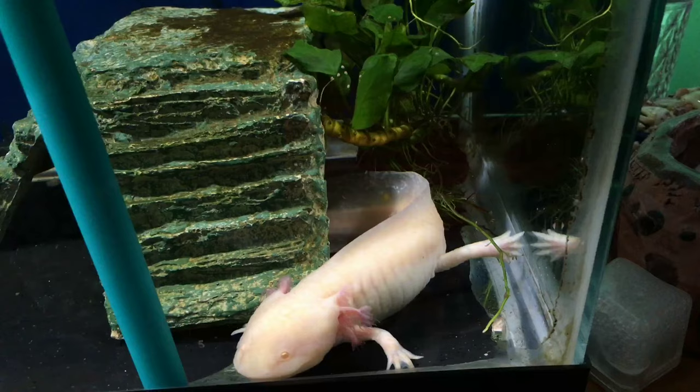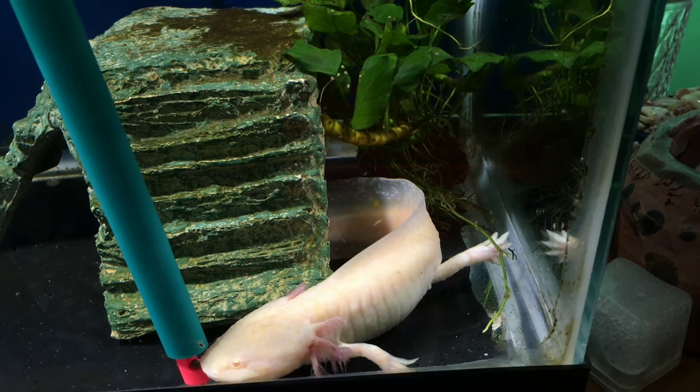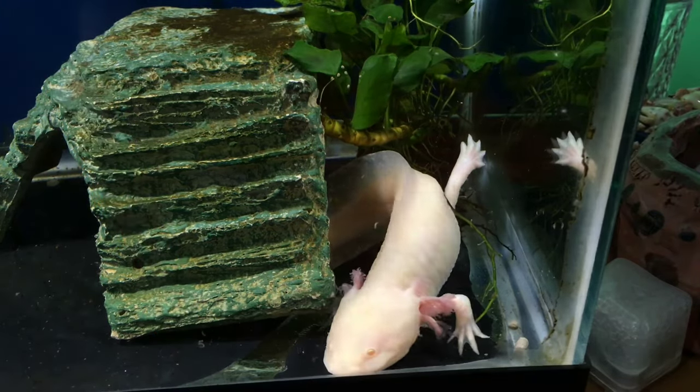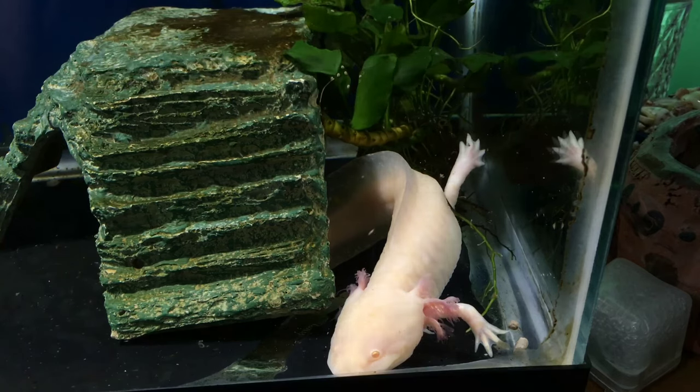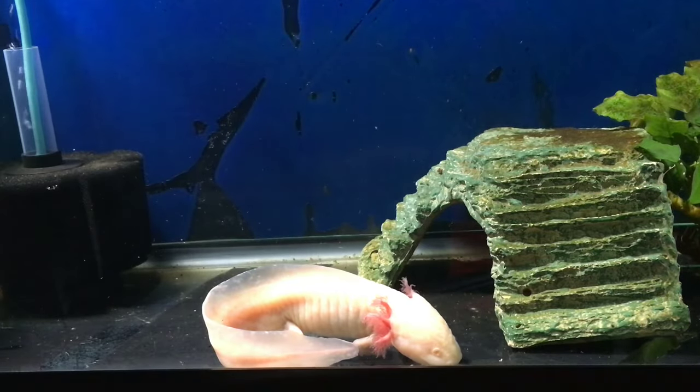What type of foods do you offer your axolotl? We feed her these sinking pellets from flymeat.com. Flymeat.com? Yeah. And have you ever offered any other foods? We've fed her crickets and worms and daphnia.